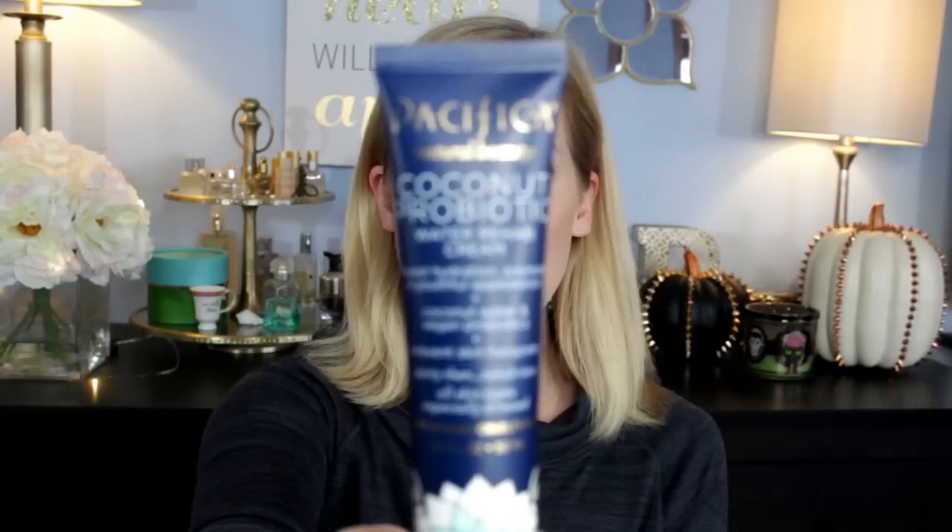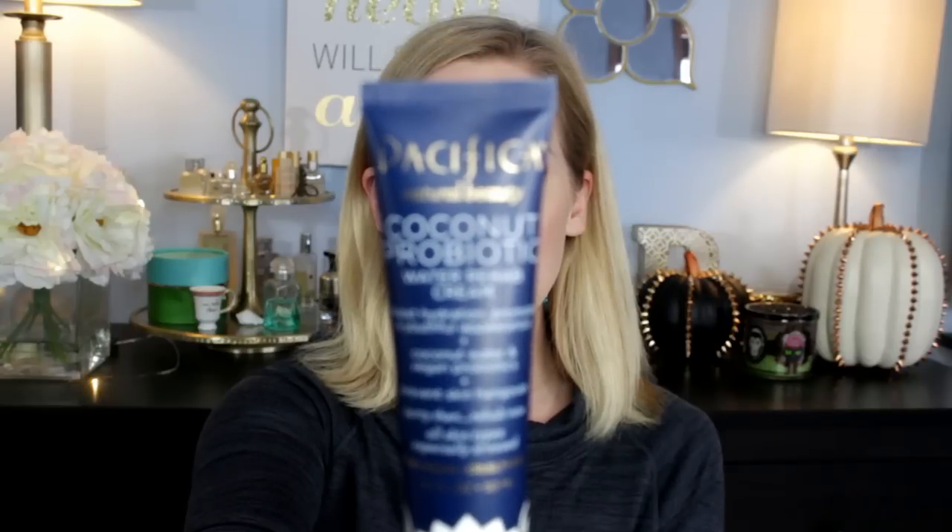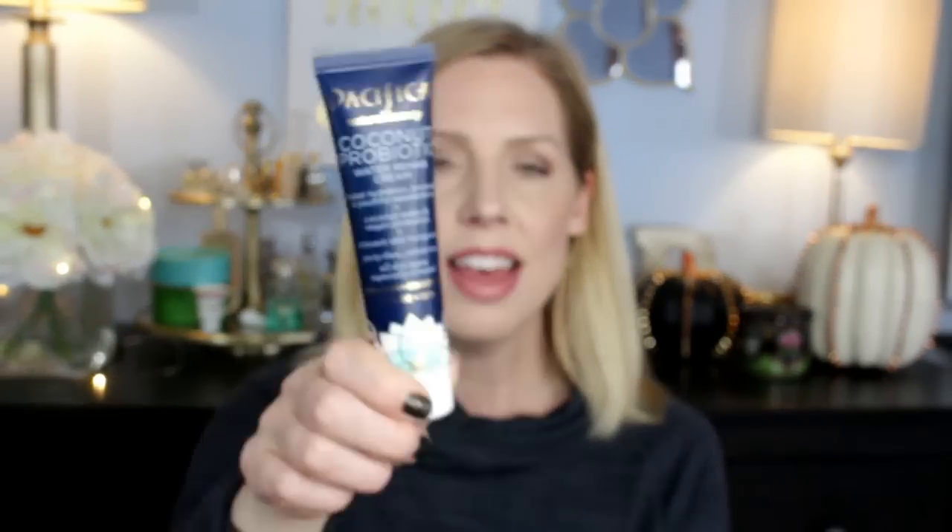It also makes a really good makeup primer. These retail for $15.99 give or take at Ulta. I've bought them when Pacifica was 20% off or buy one get one half off, which is the great thing about it being a drugstore item classified in Ulta.